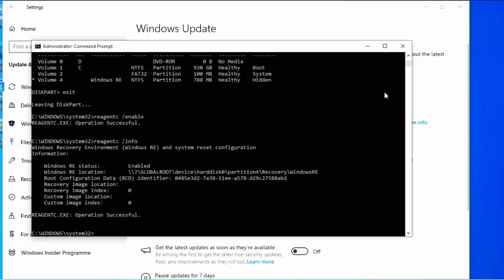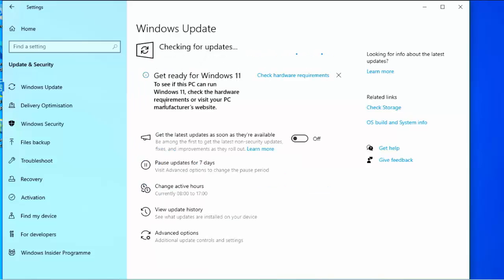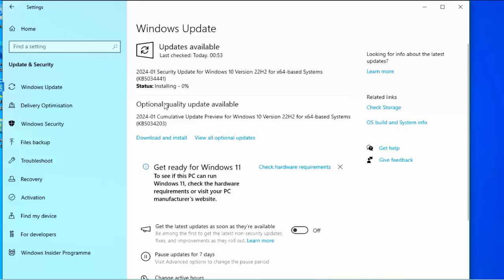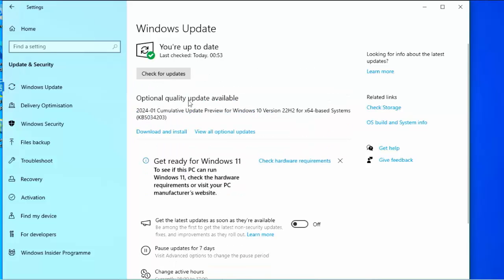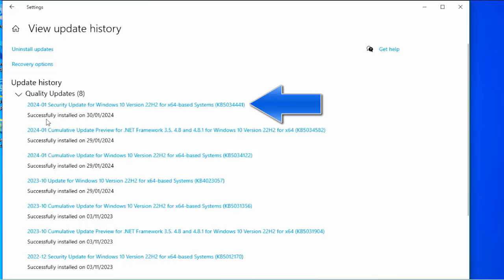Close the command prompt — either click the X at the top or type exit and press Enter. Then click Retry in Windows Update. It's going to check for updates again, and hopefully this time it will install. The install does take a little while. Once complete, go down and look at 'View update history' and you should see KB5034441 successfully installed.